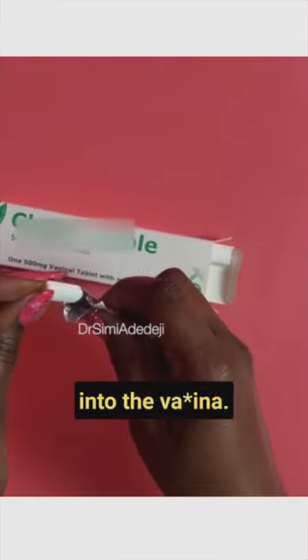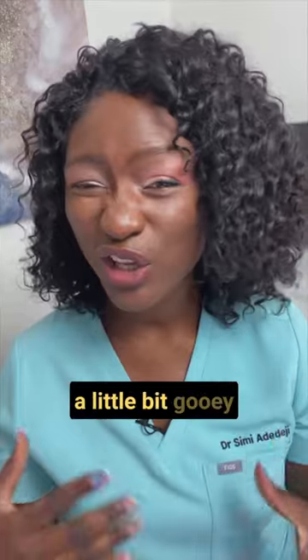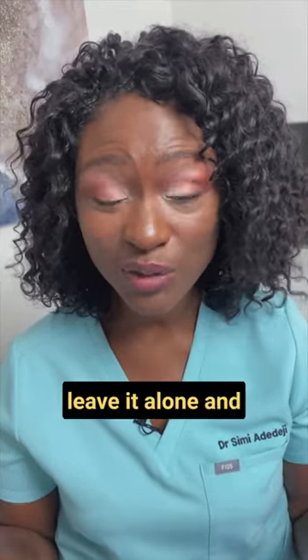The pessary goes into the vagina — some come with an applicator and some without — and when you put it in, it dissolves and goes a little bit gooey, so it's best to put it in before bedtime when you can just leave it alone and let it do its thing.